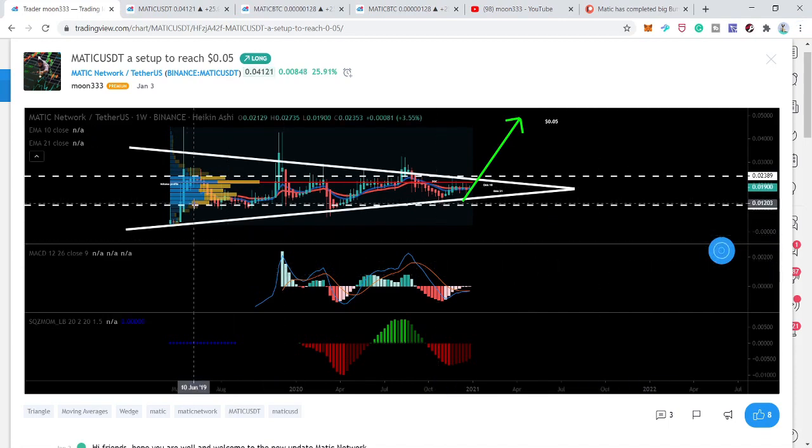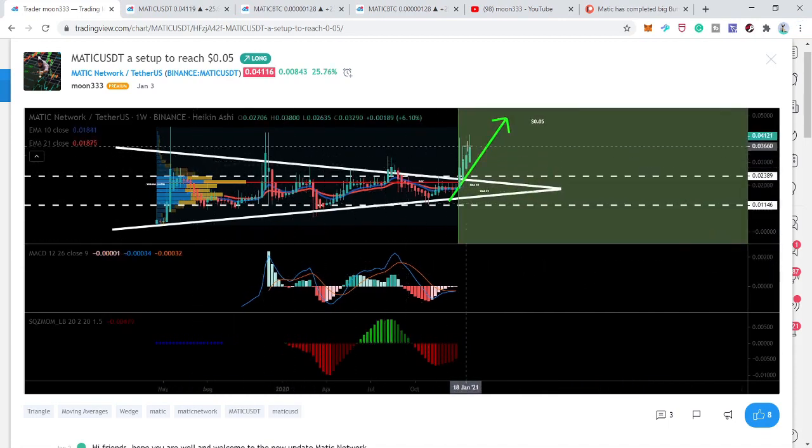Now I'll play this chart — you can see that so far the price line has produced more than 110% bullish rally. It started at 1.9 cents and has now rallied up to 4.17 cents.